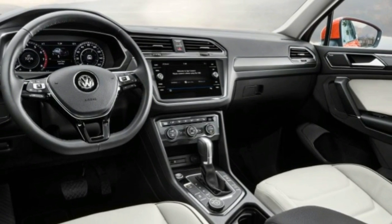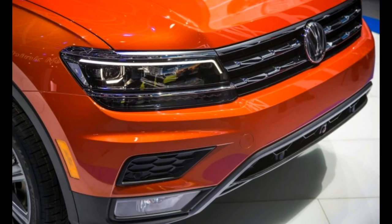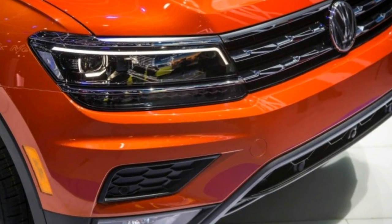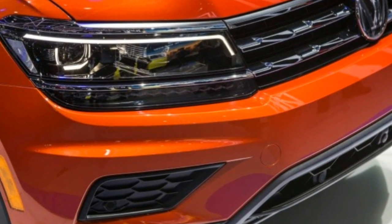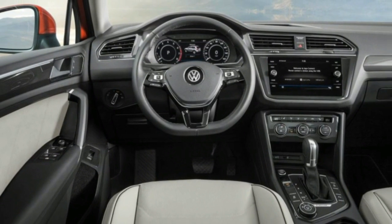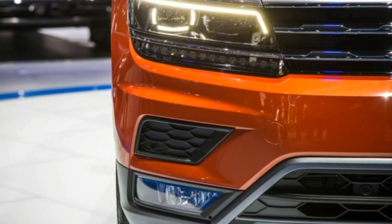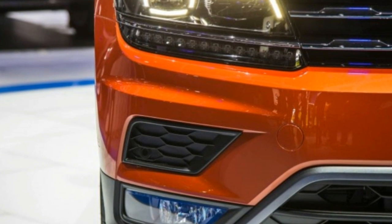Also available are Volkswagen's Car-Net connected vehicle services, including Apple CarPlay, Android Auto, and MirrorLink, as well as a Fender audio system, a panoramic sunroof, and a foot-activated power tailgate.